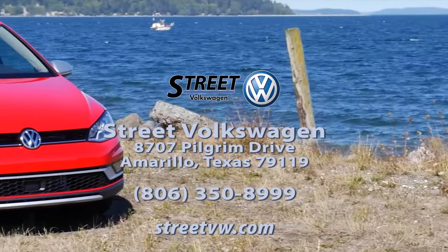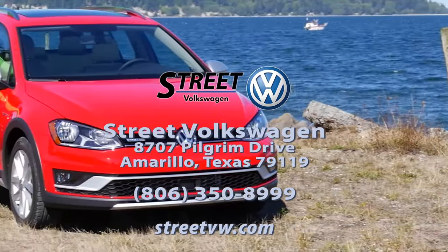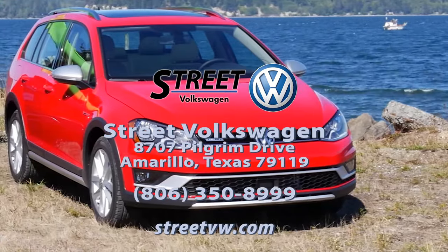Come visit us at Street Volkswagen in Amarillo, Texas and test drive the all-new 2017 Golf Alltrack for yourself.